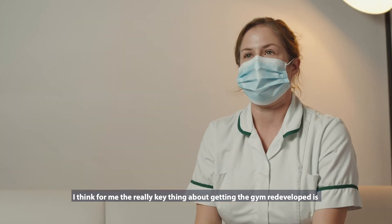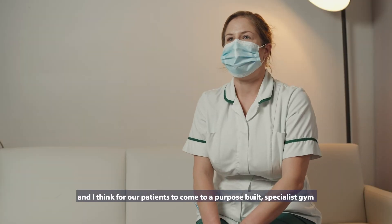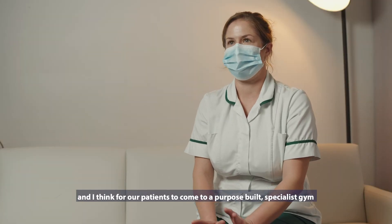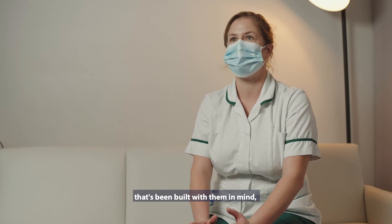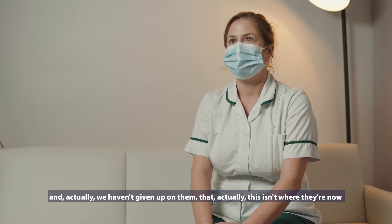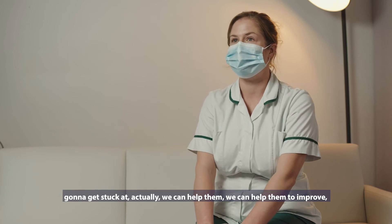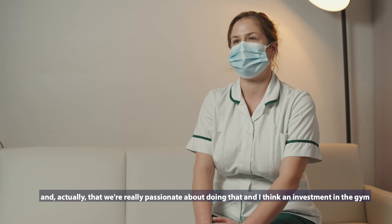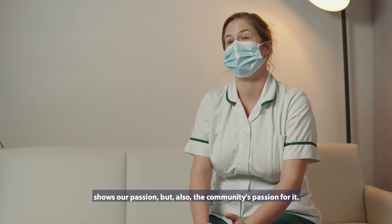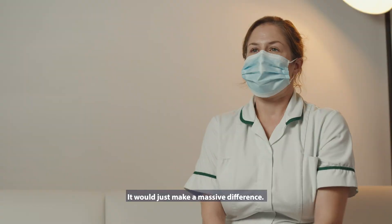The really key thing about getting the gym redeveloped is that it shows our patients that they're worth investing in. For our patients to come to a purpose-built specialist gym that's been built with them in mind just shows them that we believe they've got the potential, and that we haven't given up on them — that we can help them to improve and that we're really passionate about doing that. An investment in the gym shows our passion, but also the community's passion for it. It would just make a massive difference.